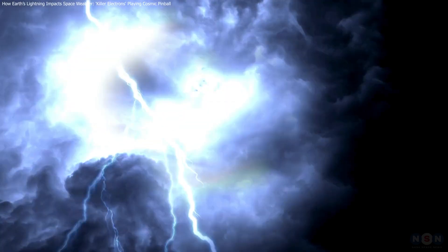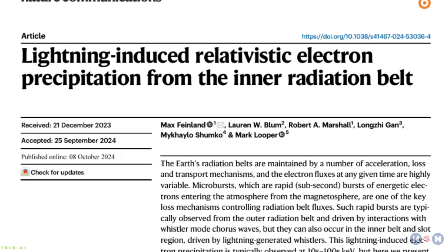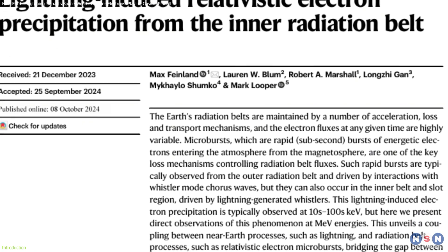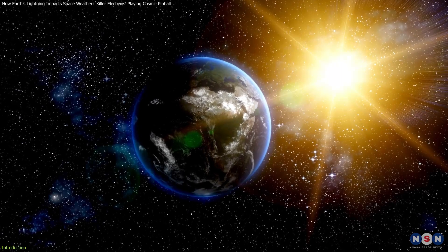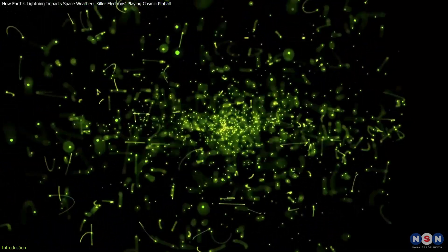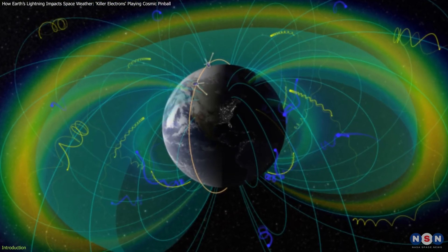Have you ever imagined that a storm on Earth could impact the environment in space? Surprisingly, new research has shown that lightning storms don't just influence our weather, but also play a crucial role in space weather. These storms can dislodge high-energy electrons, called killer electrons, from the inner radiation belt surrounding Earth.